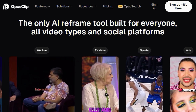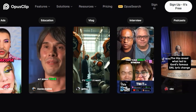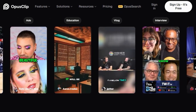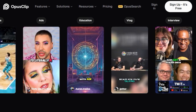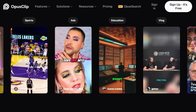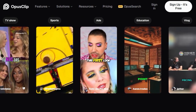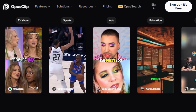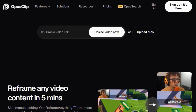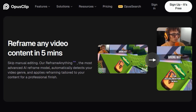This isn't just a simple crop — the intelligent AI automatically detects your video genre and applies reframing specifically tailored to your content, ensuring a professional finish every time. What's truly unique is how reframe anything smartly tracks moving speakers and objects, keeping the most important elements centered so your audience stays engaged no matter the aspect ratio. It also dynamically applies and switches layouts that perfectly fit each video and platform, making your content look polished and professional across all your channels.